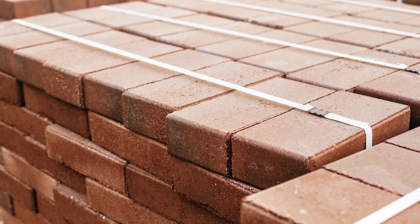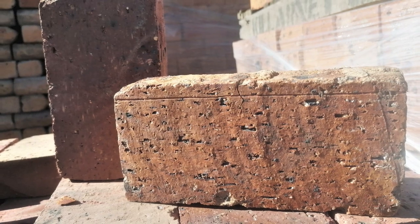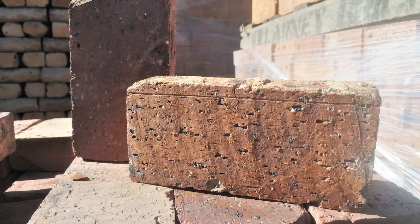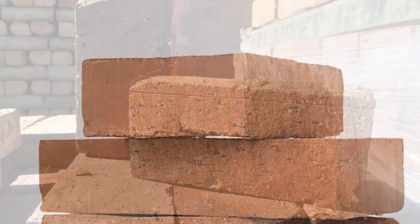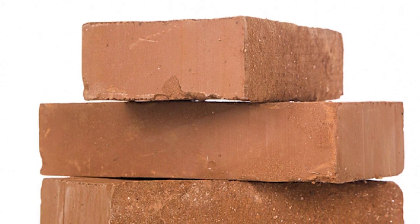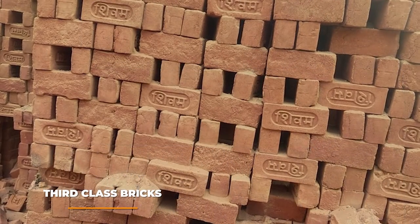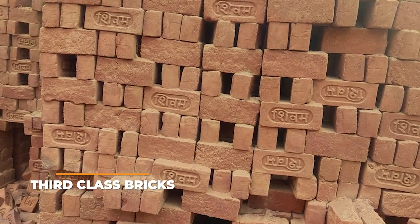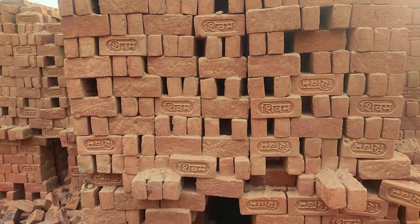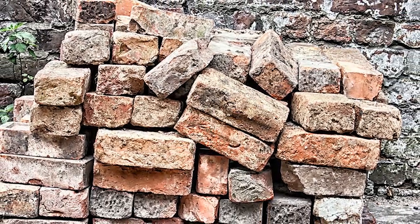First class bricks should have a crushing strength of no less than 10 N per mm², though this varies by region. Second class bricks are less aesthetically pleasing but are popular in inconspicuous areas or as structural reinforcement. They may have small cracks or imperfections and can absorb 16 to 20 percent of their dry weight. Their crushing force should not be less than 7.08 N per mm². Third class bricks are noticeably lower in quality and are only used for temporary structures — they are under-burnt, light colored, softer, and sound dull when struck.